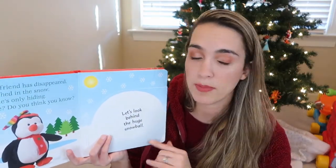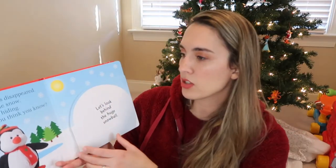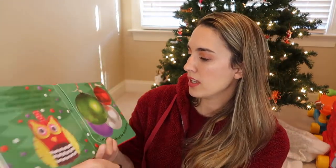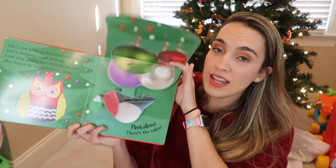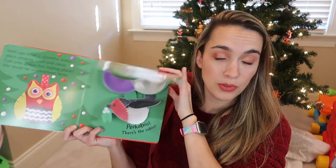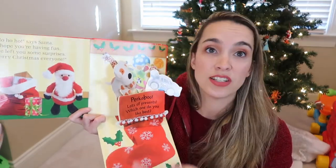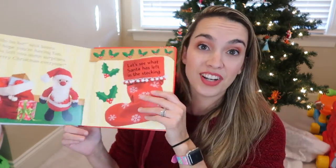This next pop-up book is the Christmas Pop-Up Peek-a-Boo. There are different Christmas friends hidden in the book — we also have a puppy one his grandma and pawpaw got him last year. He looks behind the huge snowball and finds Frosty the Snowman, looks behind ornaments and finds a robin, and Santa has left presents in the stocking. It then asks which present do you like best, and Jackson names all of them. A cute little pop-up book!